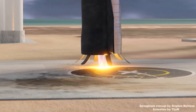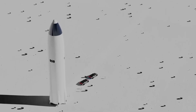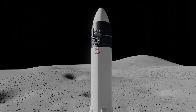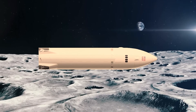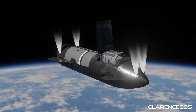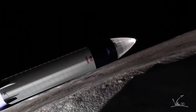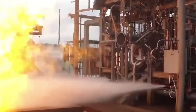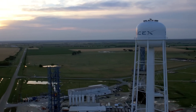Despite these risks, the legs requirement is more than just an engineering detail — it's a symbol of what's at stake. If SpaceX succeeds, Starship could become the foundation of a permanent human presence on the Moon. Musk has even suggested that early landers may be left behind as part of a growing lunar base. Stable legs would allow astronauts to unload habitats, rovers, and scientific equipment directly from the vehicle. And the lessons learned on the Moon will carry over to Mars.